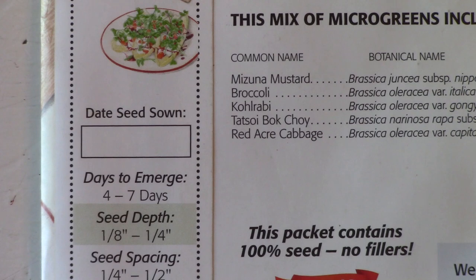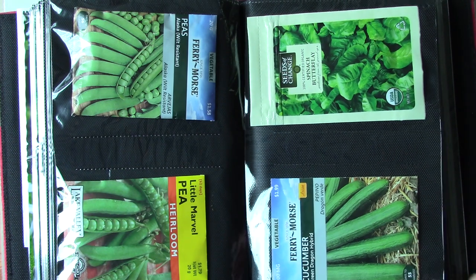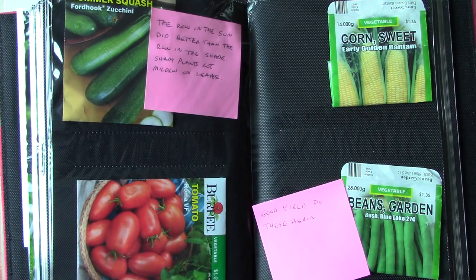Write on the package the date you planted the seeds and keep the package for reference. Better yet, buy a small photo album and keep the empty seed packages in the folders. Take plenty of pictures of the crops in the garden and include any notes on problems, weather data, and rainfall information. These will all be helpful in planning next year's garden.